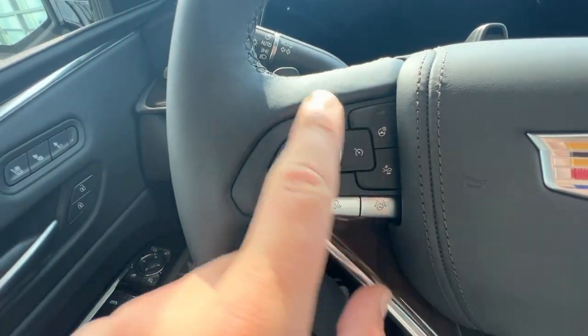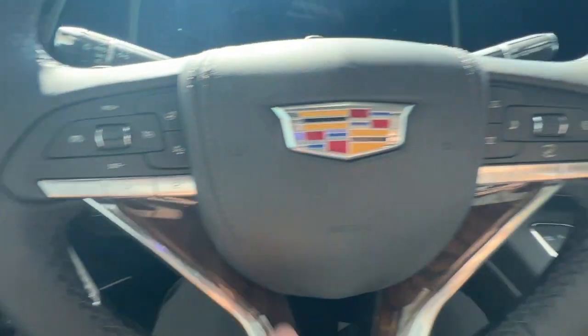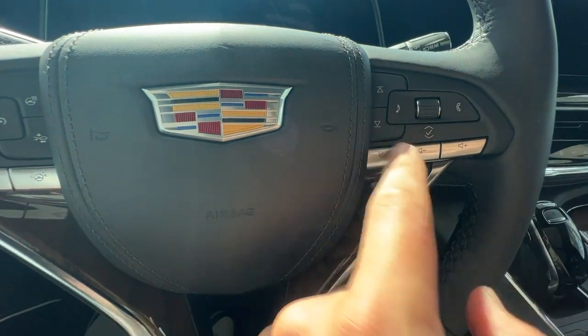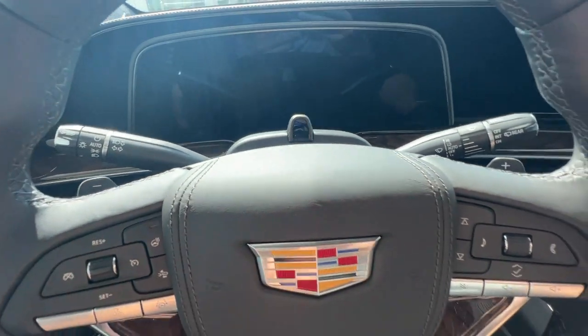On the left-hand side of the wheel, you'll have your cruise control, heated wheel, forward collision, SuperCruise, and hands-free options. Cluster control, music phone button, music seek, and music volume buttons are also right here, as well as two matte black paddle shifters behind the wheel.